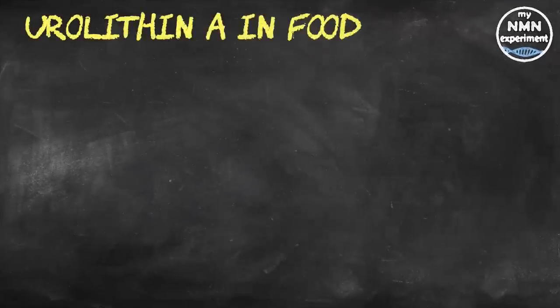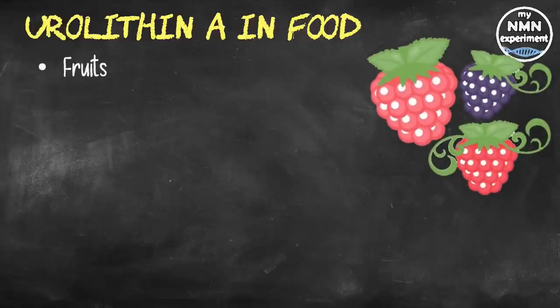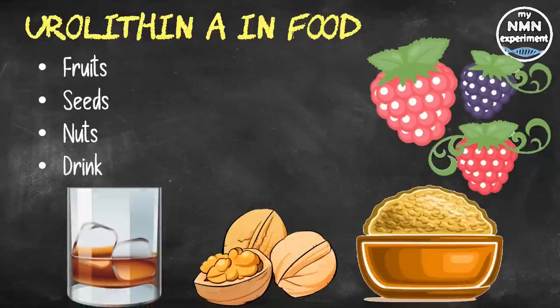For those who would like to get urolithin A from their diet, it's present in the following foods. Some fruits such as raspberries, blackberries, pomegranates, strawberries, cloudberries, rosehip, and boysenberries. In seeds, it's present in mango seeds and black raspberry seeds. In nuts, it's found in pecans and walnuts. In beverages, it's present in pomegranate juice, whiskey, cognac, and oak-aged red wine. However, these foods are sources of urolithin A precursors, and consuming them will not guarantee the direct formation of urolithin A in your body.